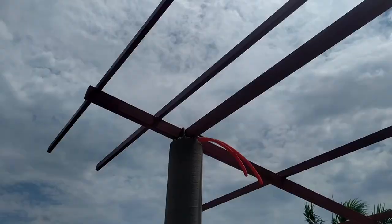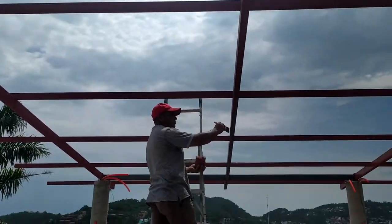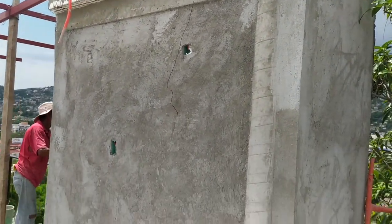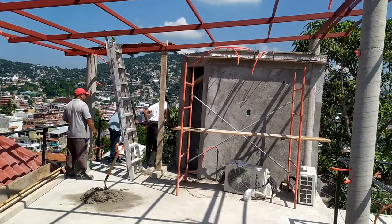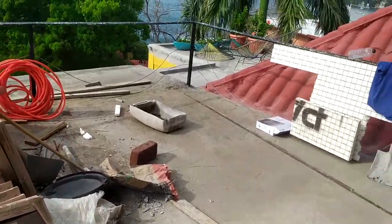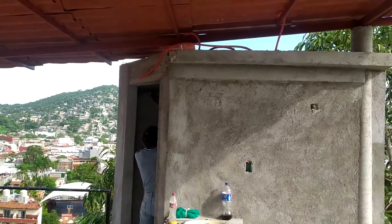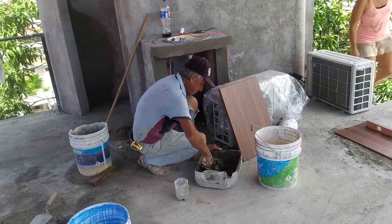We've never lost power for more than maybe an hour or two hours max, and it's probably happened three or four times in the last year. But it could happen that one time when somebody really needs to take a shower before they get on a flight, so it's important to have an emergency source of water. Once we get the Tanaka set up, if we lose power we can just flip a switch. That's an additional expense we have planned.